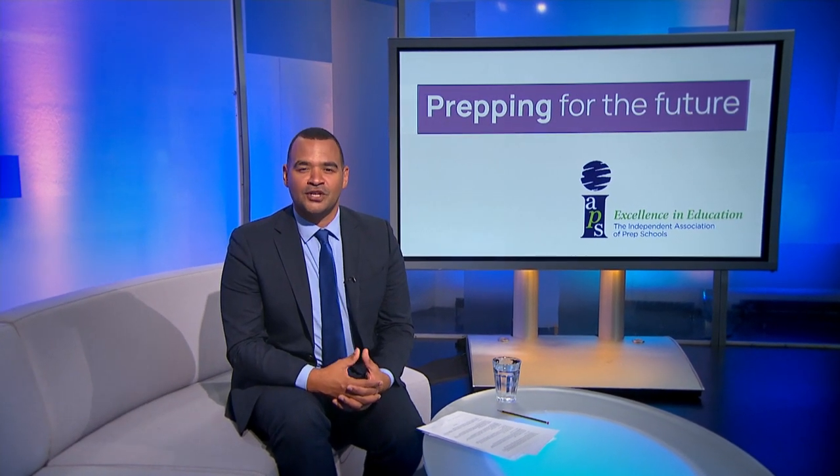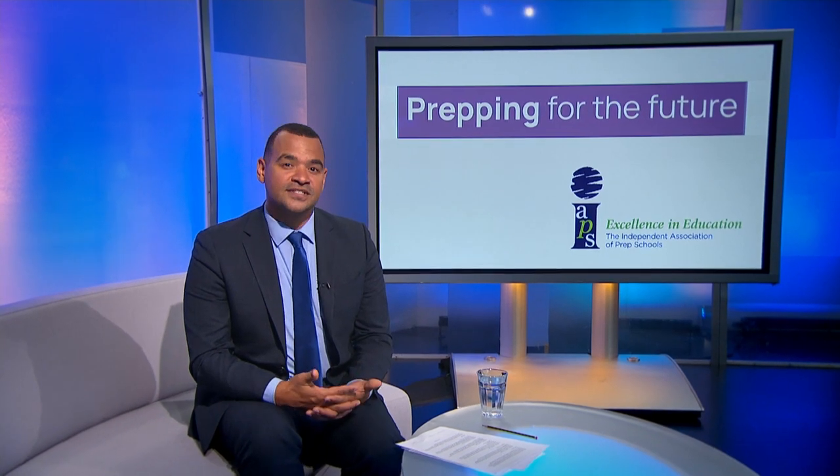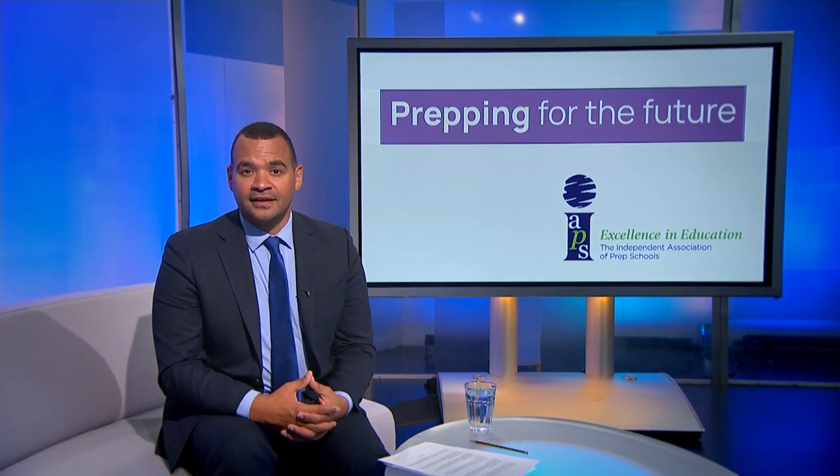Built in 1876, North Perrott Manor in Somerset was the home to the Hoskins family until the Second World War. Since then, the manor was transformed into Perrott Hill Prep School, where a strong family atmosphere remains. Robin Ross visited the school to see how the immersive and inclusive teaching experience is propelling students both personally and academically.